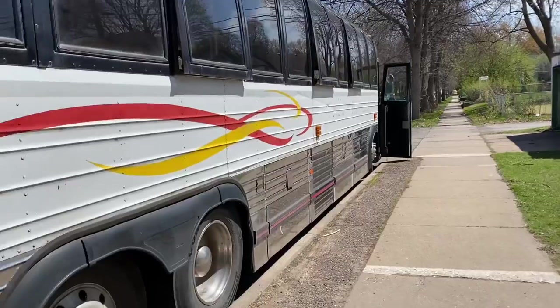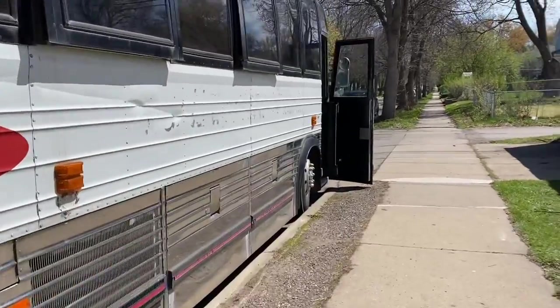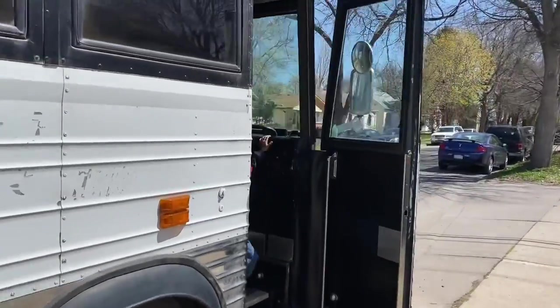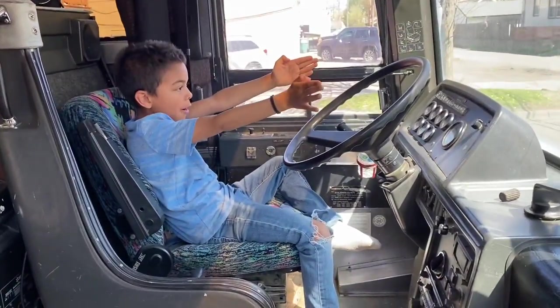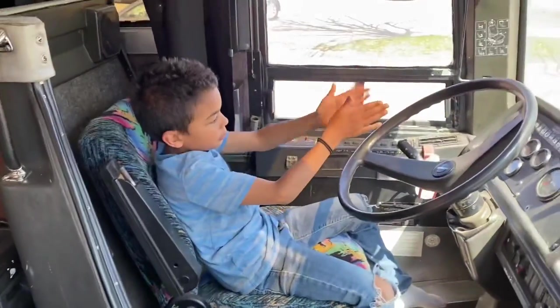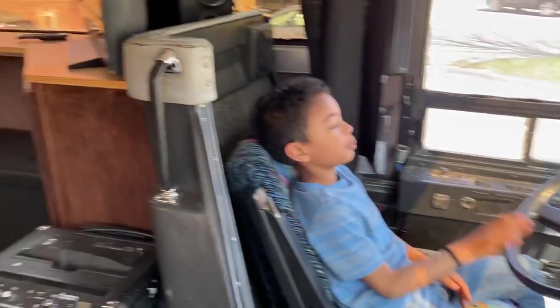All right guys, so I am going to give you a tour of the bus. I'll have Mr. Babe tour the outside because that's stuff I don't care about, so he'll show you all the outside stuff. Excuse me boys. Here's the inside of our bus. I'll have to shoot a second video on the story of how we got this bus because it is amazing.